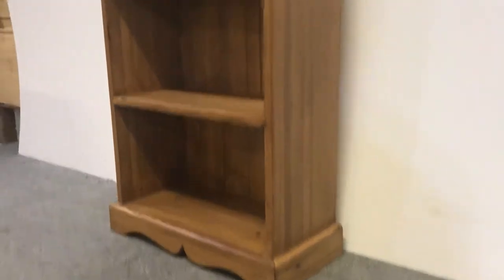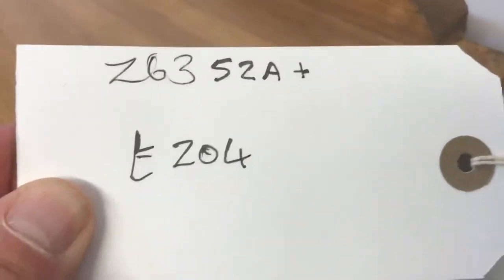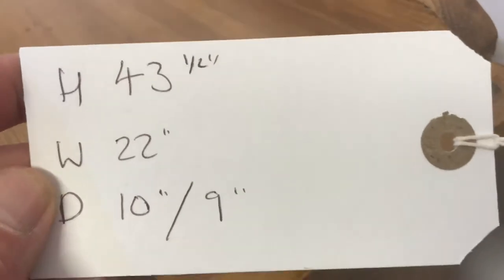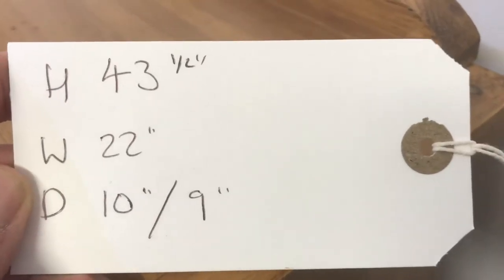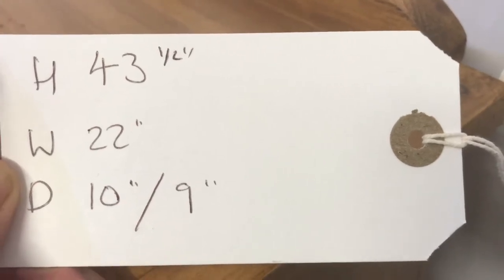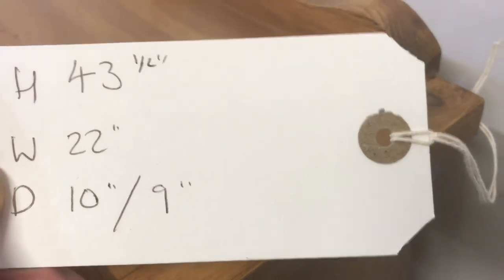This one, code number Z6352A, is priced at £204 including VAT. The height is 43 and a half inches, the width at the widest point is 22 inches, the depth at the deepest point is 10 inches, and the shelf depth is 9 inches.